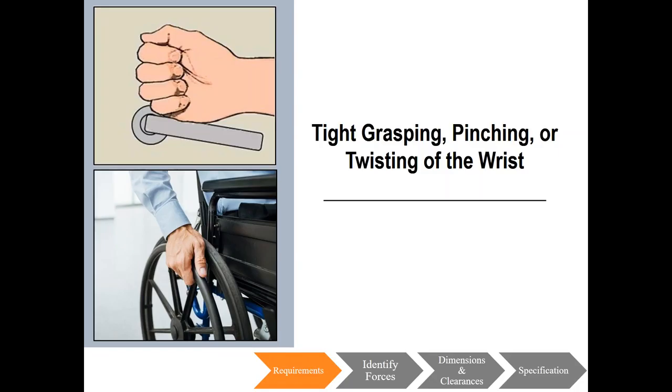In the 2010 ADA section 404.2.7 under door and gate hardware, handles, pulls, latches, locks, and other operable parts of doors and gates shall comply with 309.4. Section 309.4 discusses operation: operable parts shall be operable with one hand and shall not require tight grasping, pinching, or twisting of the wrist. The force required to activate operable parts shall be 5 pounds maximum, with an exception for gas pump nozzles. When you think about ADA compliant solutions, keep in mind that door hardware can be operated with a closed fist — for example, when operating a lever or push bar — or a loose grip when operating a pull handle. Hardware requiring simultaneous hand and finger movements requires greater dexterity and is not generally recommended.